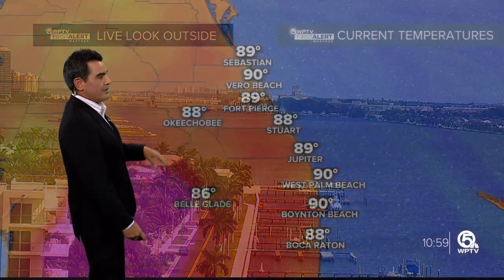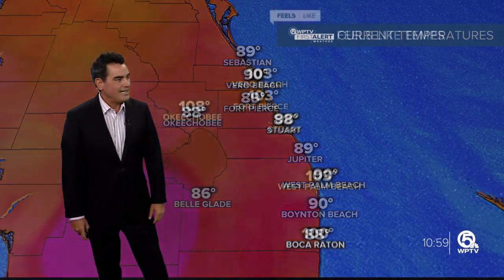But even though the storm is way to the north, it still has an effect locally. It is going to make things very breezy as we head into your afternoon hours. Right now we're at 88 in Stuart, 90 in the Palm Beaches, and 88 in Boca.